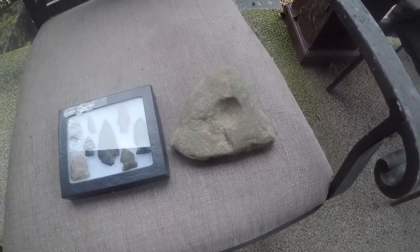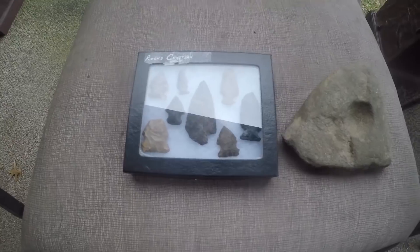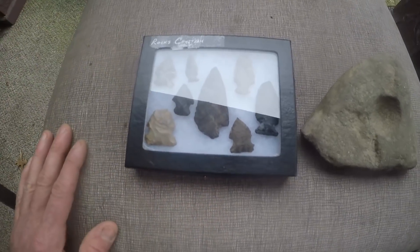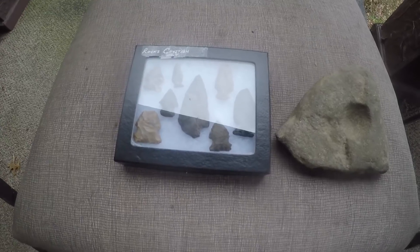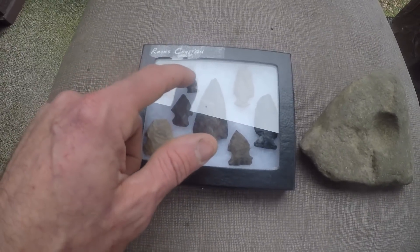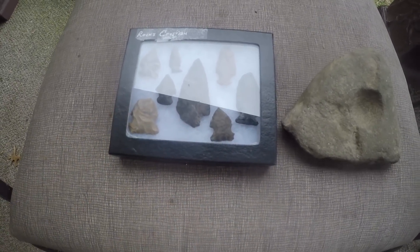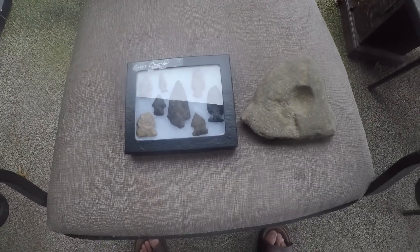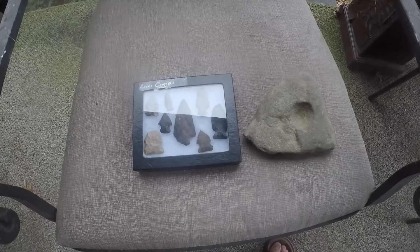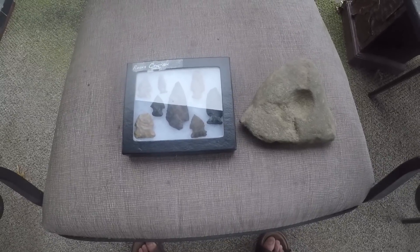There are 8 points here - all pretty recent, all personal finds, found on video on my channel. All of them are from Washington County. I signed the back of the frame with where they're from - they're all documented. This is what I'm giving away. All you have to do is comment and subscribe, and I won't be a stickler on subscriptions.